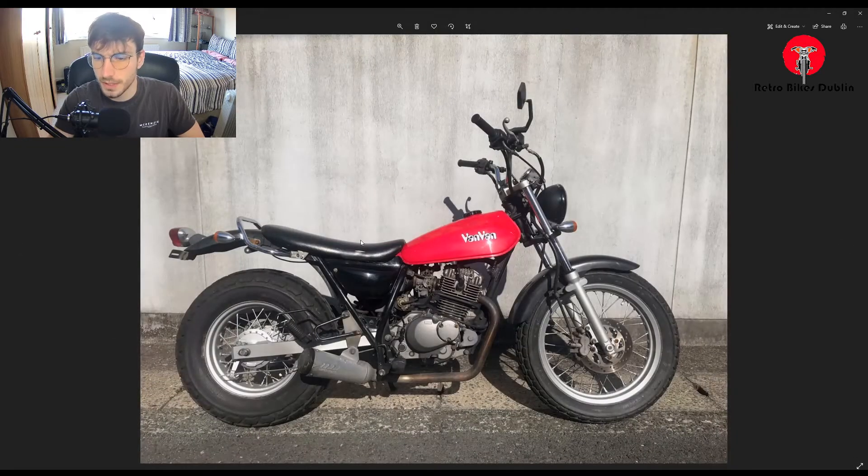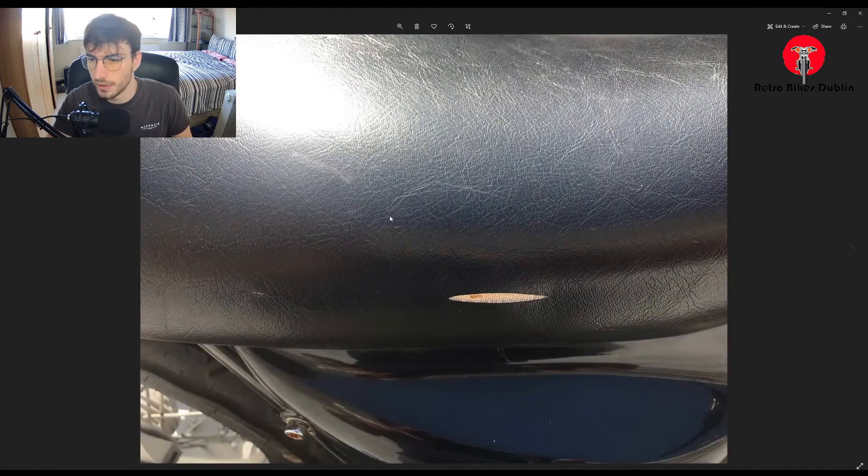On the other side of the bike there's a Supertrap exhaust system, worth upwards of 500 euros, so it'll sound really nice. The only other blemish is a very minor tear in the seat on the right-hand side of the bike — very minor.